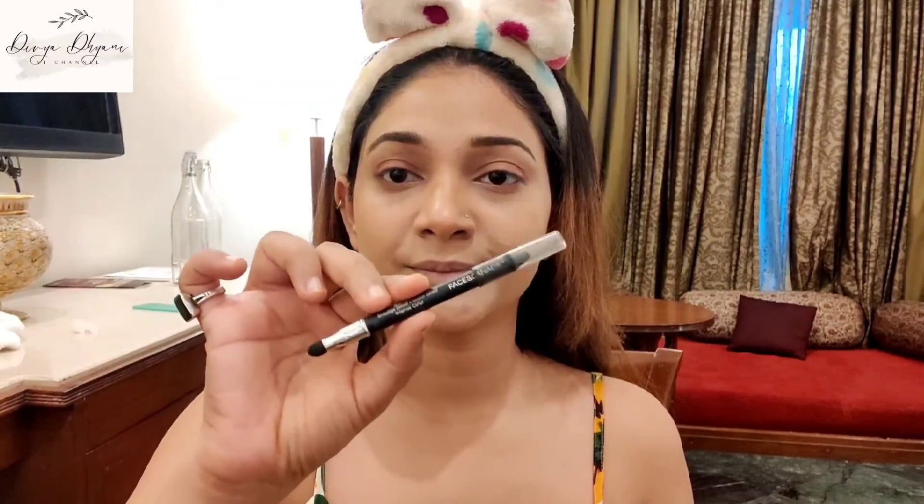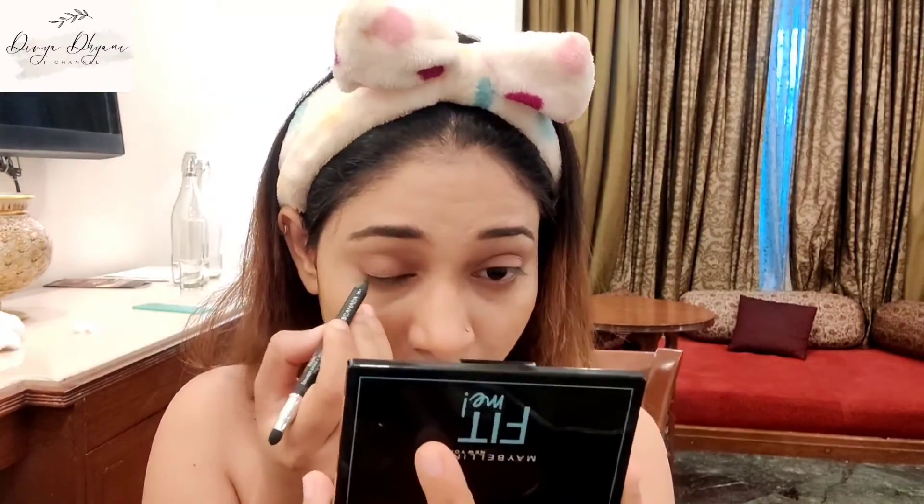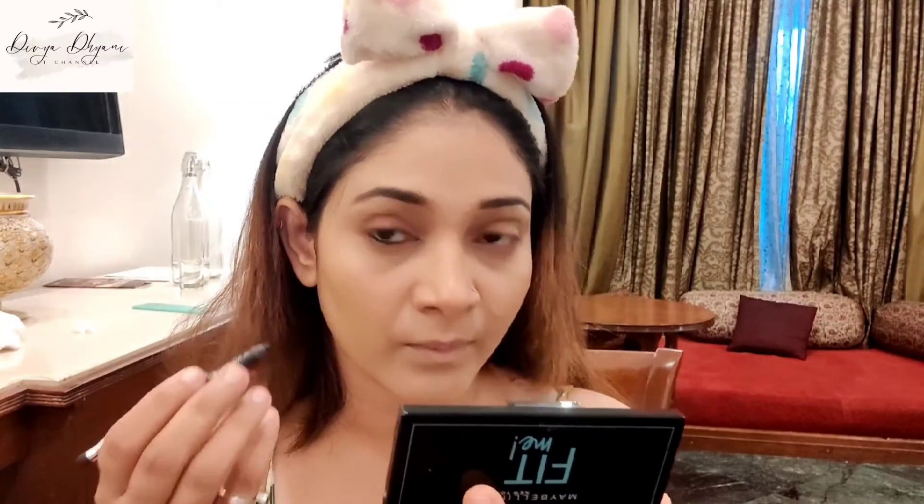Next, move on to kajal. I'm using this kajal from Faces Canada and I'm gonna use this kajal as my liner because I don't use liner separately. By the way, this is the best kajal in the market.